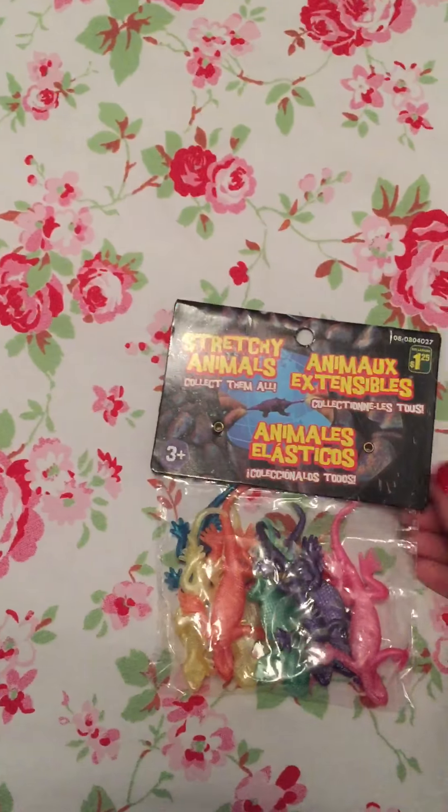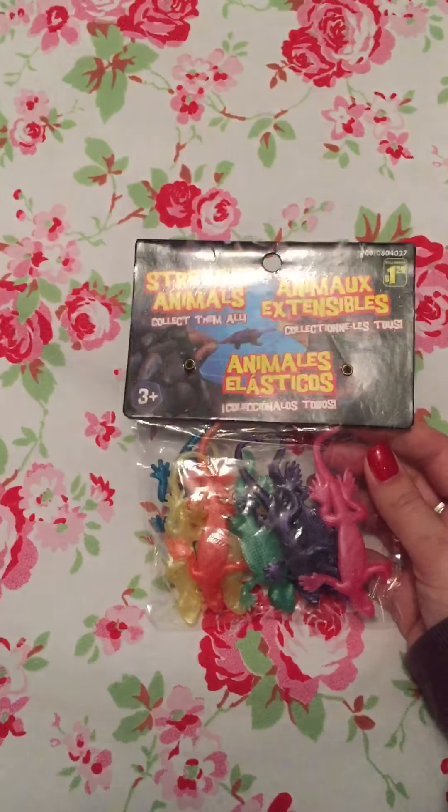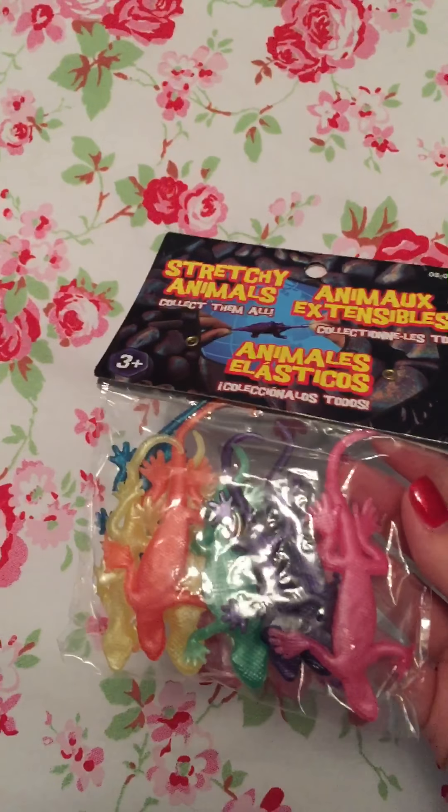Next I have him some stretchy lizards — they're supposed to be lizards — that I actually bought when we were on holiday in Canada. I've had these put away and I know he loves this sort of thing, so I thought I'd pop those in his stocking.